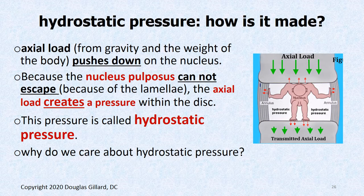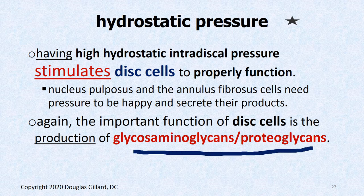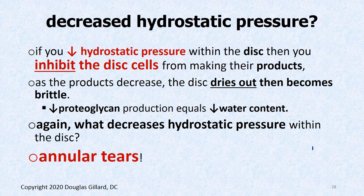Hydrostatic pressure: the weight of gravity pushes down on the nucleus and it tries to escape but the annulus holds it, creating very high pressure inside the disc during the day, which drives nutrients out. Interestingly, the disc cells actually thrive on pressure — they need it. If they don't have pressure, they get lazy and stop secreting glycosaminoglycans and proteoglycans. Research shows that decreased hydrostatic pressure from annular tears inhibits disc cell function, the disc dries out, and that again increases chances of annular tear.